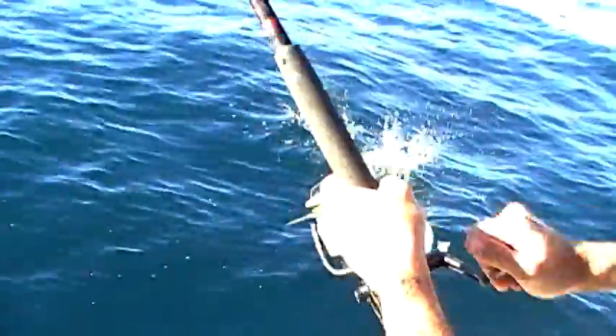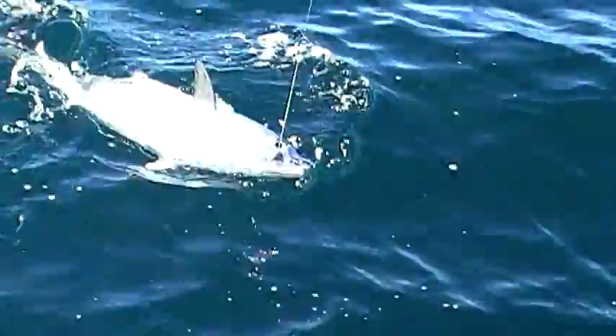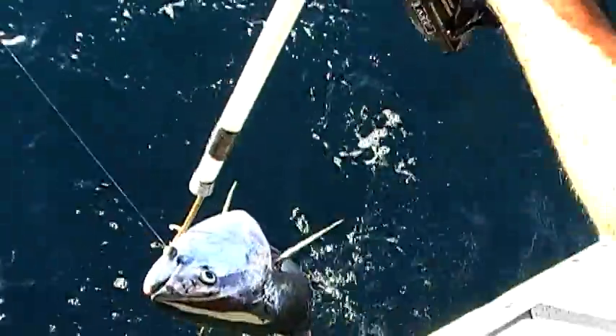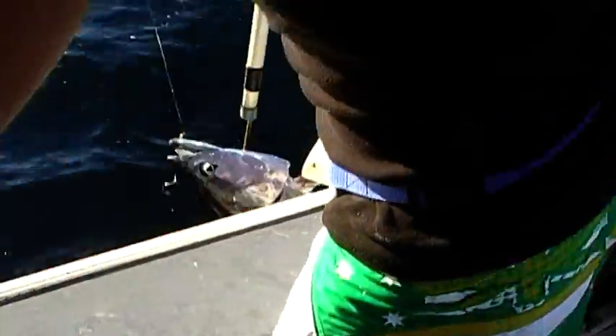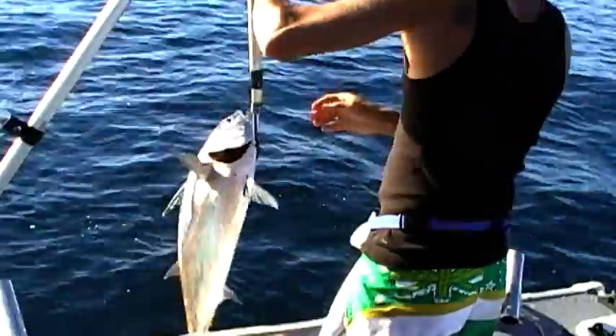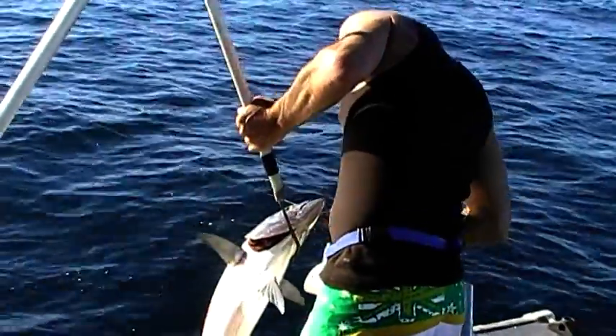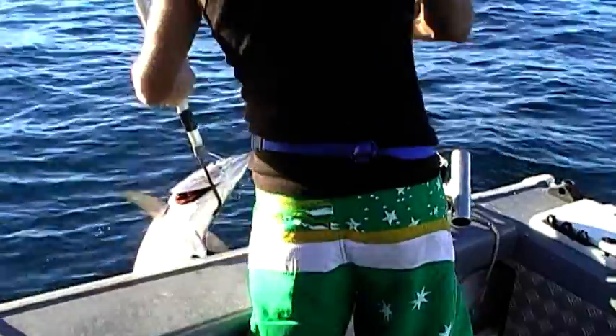Good boat. You filming it? Yep, good. Beautiful. That's what we're here for.